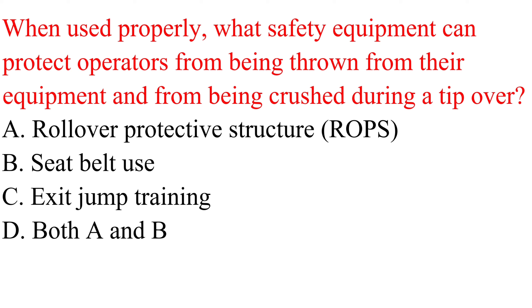Question. When used properly, what safety equipment can protect operators from being thrown from their equipment and from being crushed during a tip-over? a. Rollover protective structure (ROPS). b. Seat belt use. c. Exit jump training. d. Both a and b.